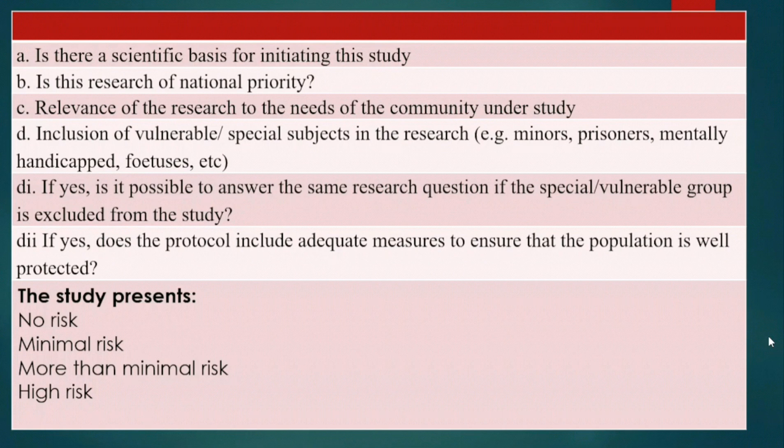There is a need to look at inclusion of vulnerable or special subjects in the research. This may include minors, prisoners, those that are mentally handicapped, and so on. If such is applicable, is it possible to answer the same research question if the special or vulnerable group is excluded? If yes, does the protocol include adequate measures to ensure the population is well protected? This is the essence of the Research Ethics Committee — to protect humans involved in the research.